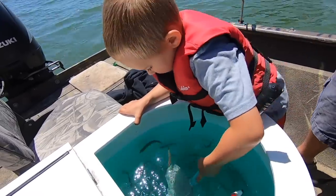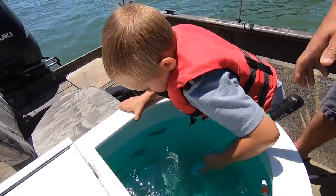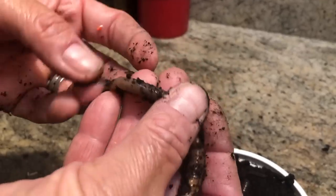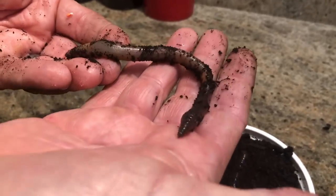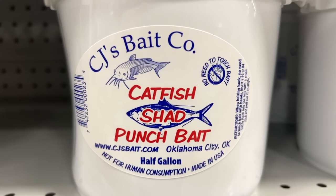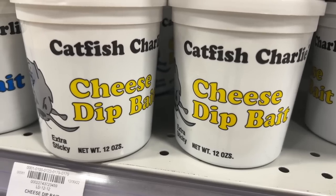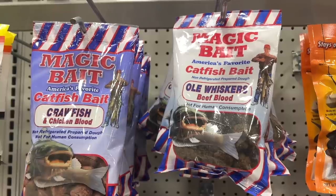Another great thing about using earthworms as bait is they don't take up a lot of room. Unlike using live bait that you need a live well, a bubbler, and a whole lot of other contraptions to keep the bait, worms are very simple. You can carry them around in a bag or a small tackle box. Another great thing about worms is they don't stink. A lot of catfish baits have a smell, and some have a worse smell than others, so having a bait that doesn't stink up your car, truck, or SUV is a great option.